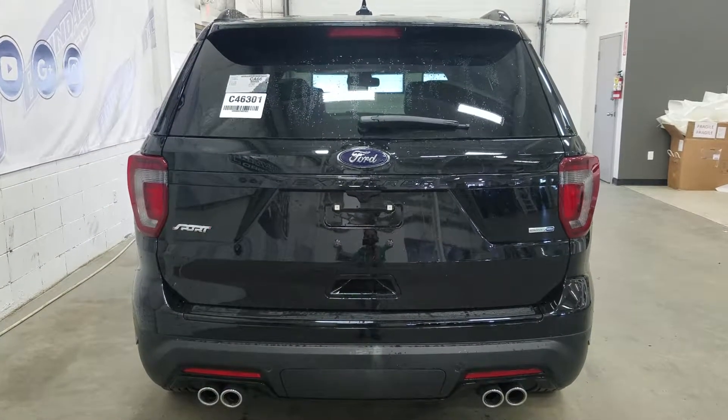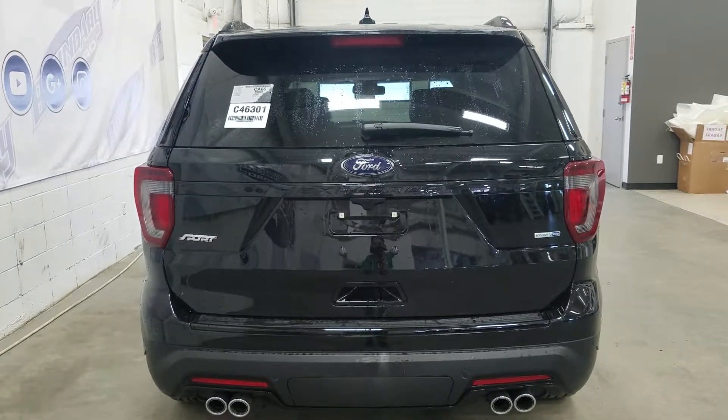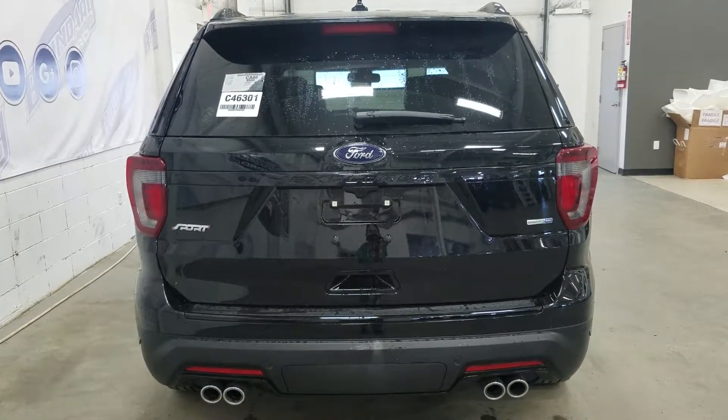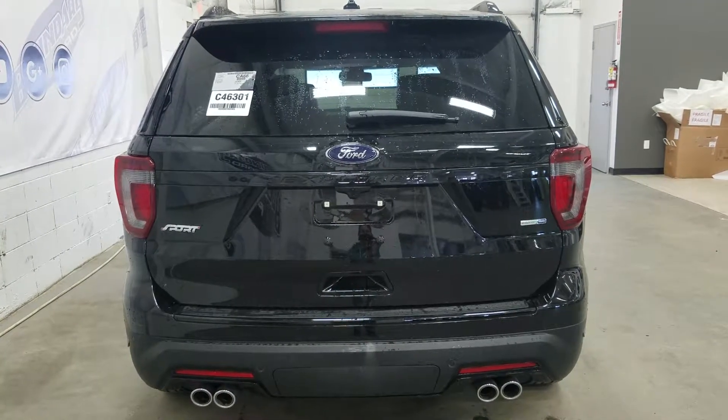At the rear we have our quad-tipped exhaust as well as our trailer and tow package hidden away. We also have our Sport, EcoBoost, and 4WD badging. We have our power liftgate, and at the rear window we have an embedded defroster with a wiper blade attached.